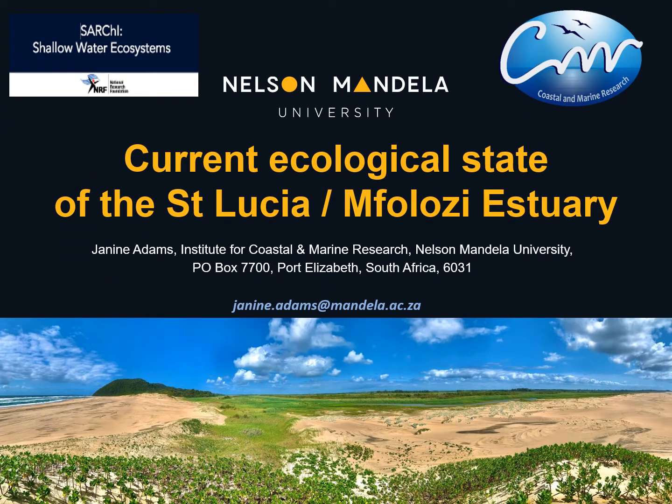Good afternoon everyone. I'm Janine Adams from Nelson Mandela University and my talk is on the current ecological state of the St Lucia-Umphalozi estuary. This is South Africa's largest estuary, making up 60% of the total estuary area in the country. The system has had a long history of environmental change as well as human intervention, which makes it a very interesting system to study. We can also learn a lot from what has happened in the past.